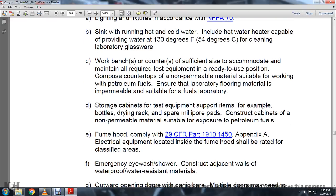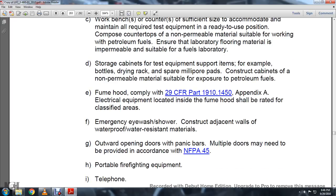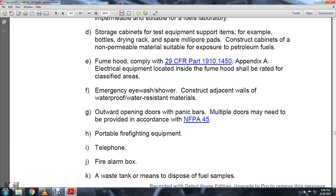Fume hood complying with Title 29 CFR Part 1910.114 through 1910.150. Electrical equipment located inside the fume hood should be rated with the classified apparent areas. Runs the eyewash shower constructed adjacent to wall with waterproof water-resistant materials. Outward opening doors with panic bars — multiple doors may be needed — in accordance with NFPA 45.